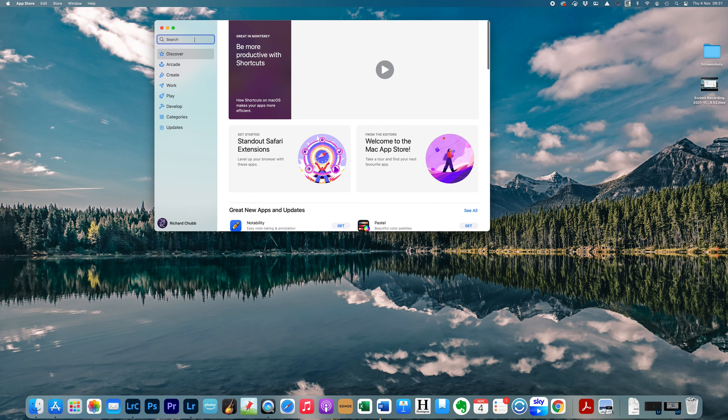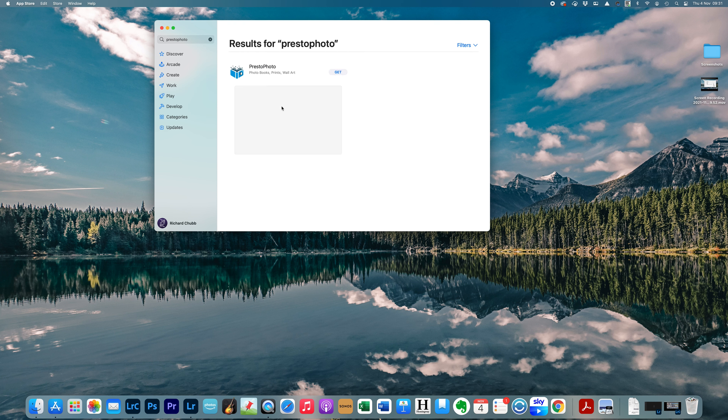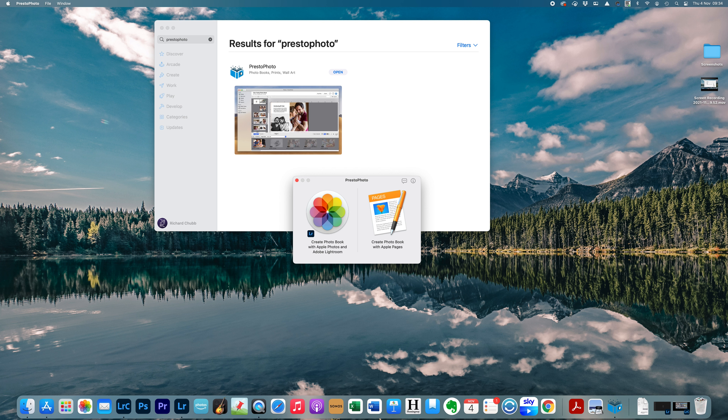The first thing we need to do is go to the App Store, search for Presto Photo, and when you find the app just hit Get to download it to your computer. Once that's done, click Open. We do not want to create a PDF photo book, so ignore the option on the right. We are going to click the one on the left to create the photo book with Apple Photos and Lightroom.